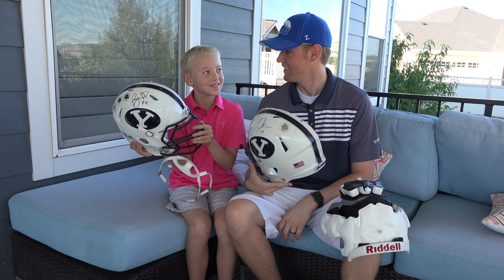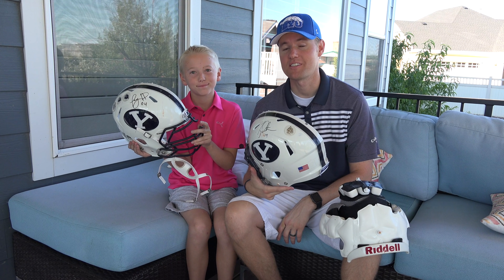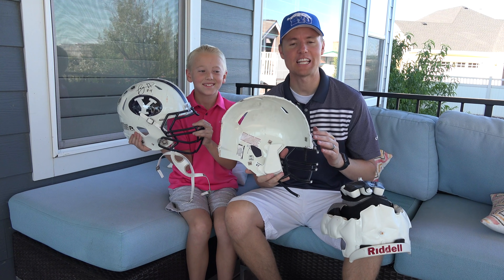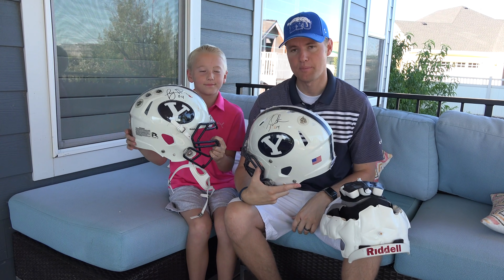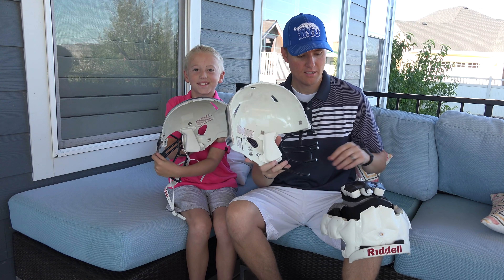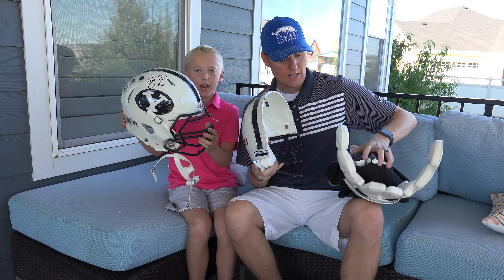That was a lot of fun. We got to meet a football player — it may have taken us two and a half hours to stand there and wait for Taysom Hill, but Lincoln insisted we stay. I'm glad we waited. Now we have a signature of Ty Detmer and a signature of Taysom Hill. Hopefully Taysom can win the Heisman this year — that would be a great success for BYU. And here's the helmet: the pads, the inside of the helmet, the outside of the helmet.